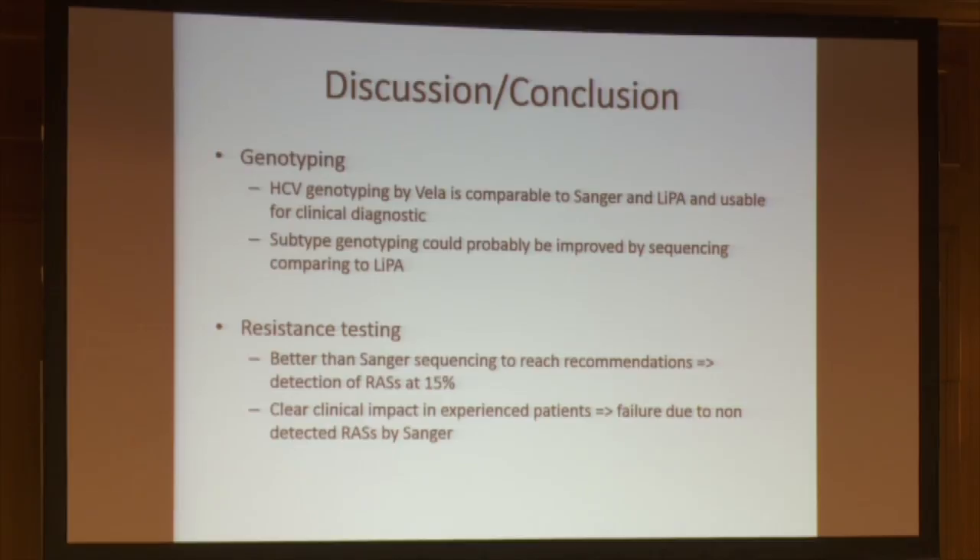In conclusion, HCV genotyping by Vela is comparable to Sanger and LIPA and is usable for clinical diagnostics. Subtyping can probably be improved by sequencing compared to LIPA. For resistance testing, NGS is clearly better than Sanger and, in my opinion, is the only possibility to meet current recommendations to describe resistance substitutions at the 15% rate threshold. This has a clear impact on experienced patients because we observed treatment failures due to RASs not detected by Sanger.